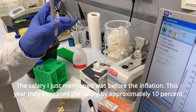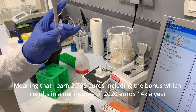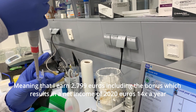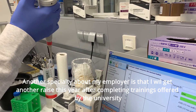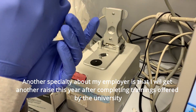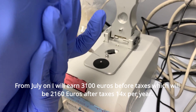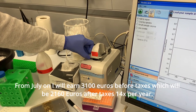The salary I mentioned was before the inflation. This year, they increased salaries by approximately 10%, meaning I earned €2,799 including the bonus, which results in a net income of approximately €2,020, paid 14 times a year. I will also get another raise this year after completing university-offered trainings. From July on, I will earn €3,100 before taxes, which will be €2,160 after taxes, 14 times a year.